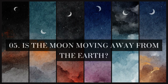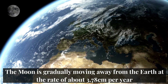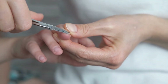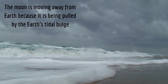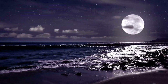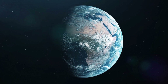Is the moon moving away from the Earth? Yes, the moon is gradually moving away from the Earth at the rate of about 3.78 centimeters per year. It is about the same speed at which our fingernails grow. The moon is moving away from Earth because it is being pulled by the Earth's tidal bulge. 3.78 centimeters may not seem like much, but this small difference over a long enough period of time could affect life on Earth, making the planet slow down.